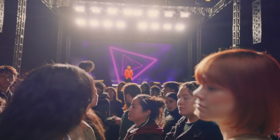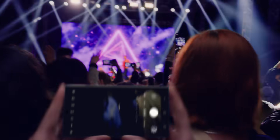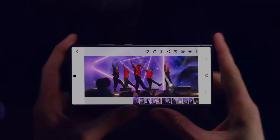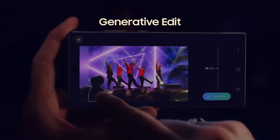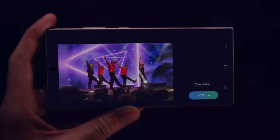Watch this. With the S24's enhanced nightography, it's easy to shoot far, even in the dark. Then you can resize and retouch your snap, in a snap, with generative edit. Work, play. Boom.